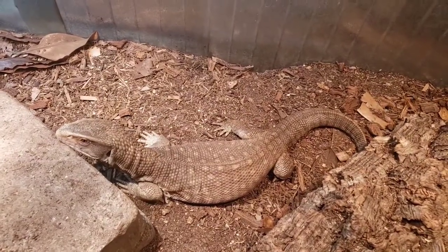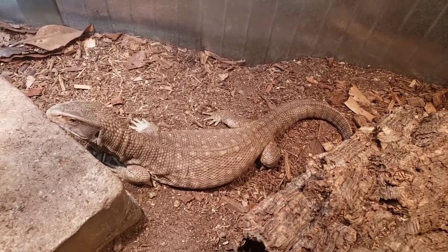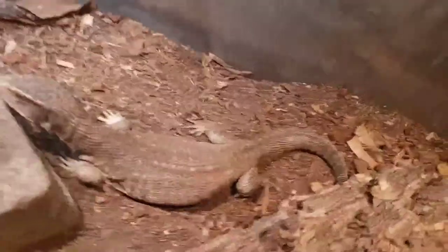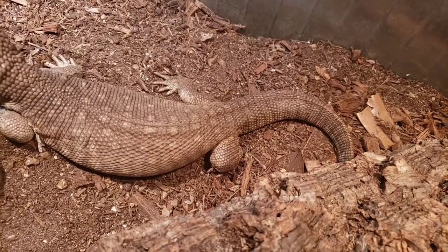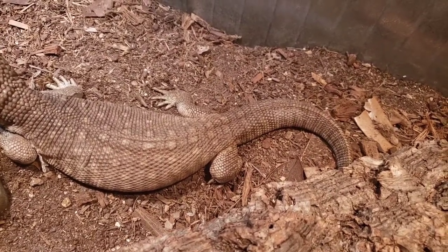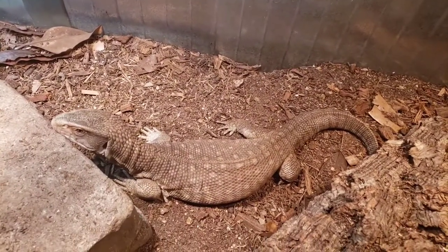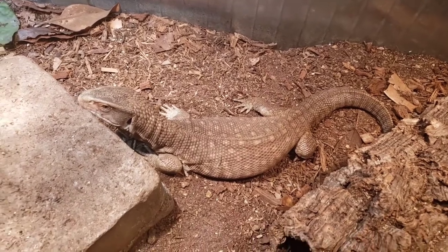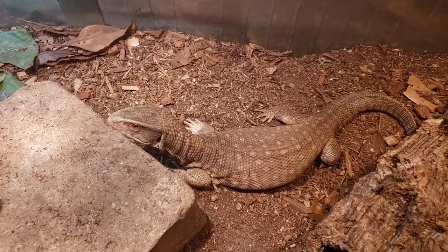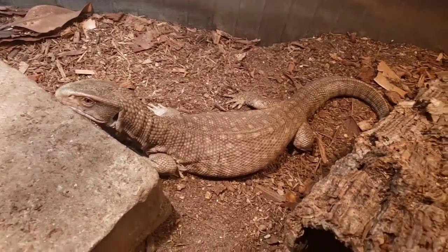Everything seems to be going well so far. He doesn't move around as much, which I think is normal, especially when you're not getting as much food. As you can see, the tail is not as thick as it usually is — that's really the only place I've noticed any difference. But he still looks very healthy for not eating for a month, especially for a lizard like this that requires very high temperatures and needs to eat a lot. The fact that he hasn't lost a lot of body weight is pretty cool.